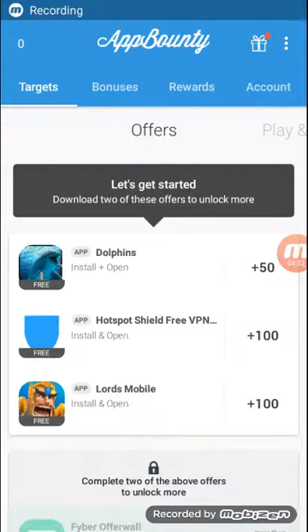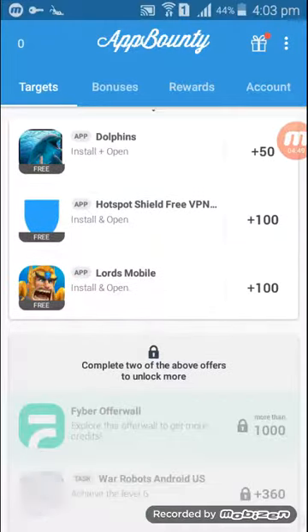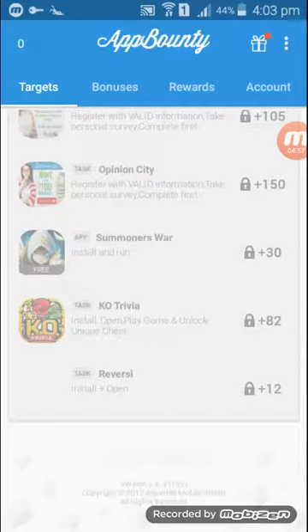As you can see, I have zero points yet, but they told us that offer completion can take more than 24 hours, so I have to wait. You should install the app because they will pay us points and then we can exchange those points into money. You have to work continuously because you need to make a lot of points, and you must complete the two offers to be able to unlock more.